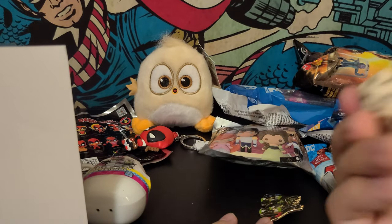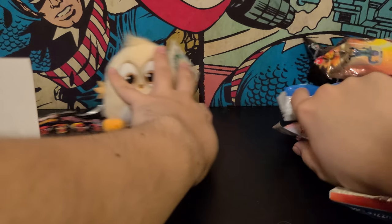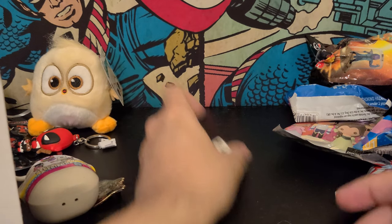Alright, I guess that pays for itself — I mean, I already have d20s but let's give it a roll. Come on, see what we get. Come on! 15. That's not bad.